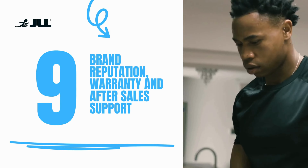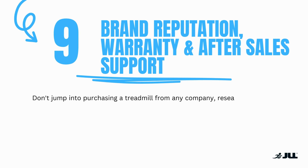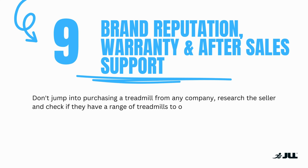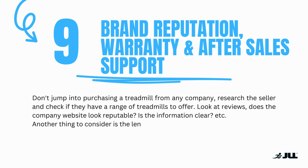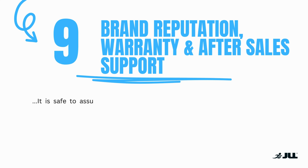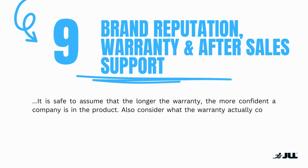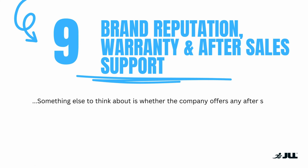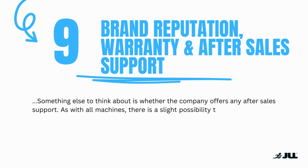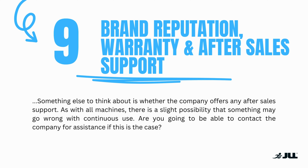Number nine: brand reputation, warranty, and after-sales support. Don't jump into purchasing a treadmill from any company. Research the seller and check if they have a range of treadmills to offer. Look at the reviews — does the company website look reputable? Is the information clear? Also consider the length of warranty; it is safe to assume that the longer the warranty, the more confident a company is in the product. Consider what the warranty actually covers, and if you are unsure, ask the company directly. Think about whether the company offers any after-sales support, as there is a slight possibility that something may go wrong with continuous use — are you going to be able to contact the company for assistance if this is the case?